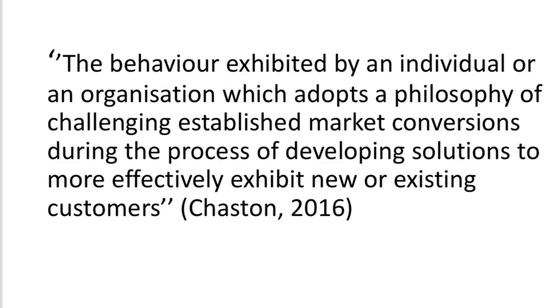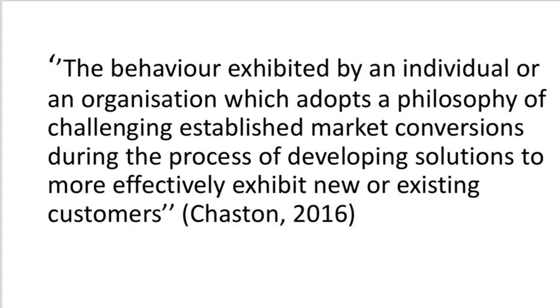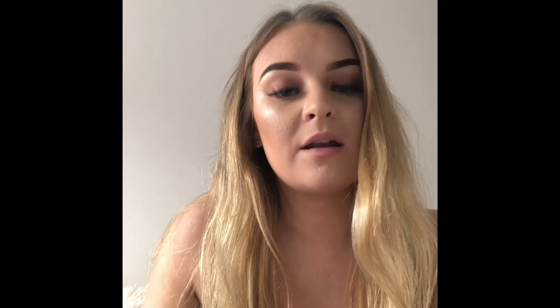Most common features of entrepreneurial marketing include risk-taking, innovation and being proactive. They use easy and accessible tools such as social media in order to gain their customers. Entrepreneurial marketing was defined by Chaston in 2016, who said that it is the behaviour exhibited by an individual or an organisation which adopts a philosophy of challenging established market conventions during the process of developing solutions more effectively to exhibit new or existing customers.